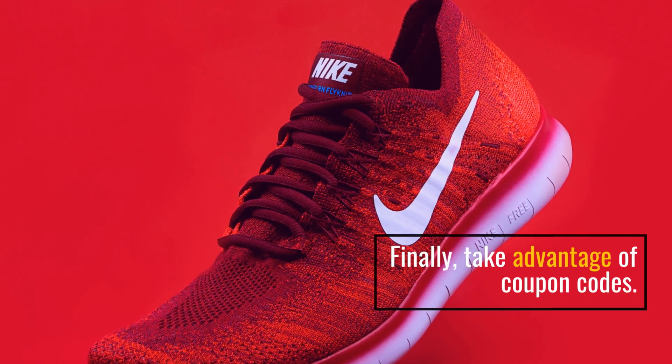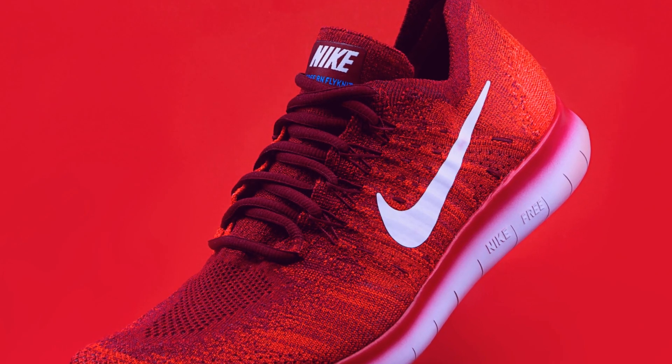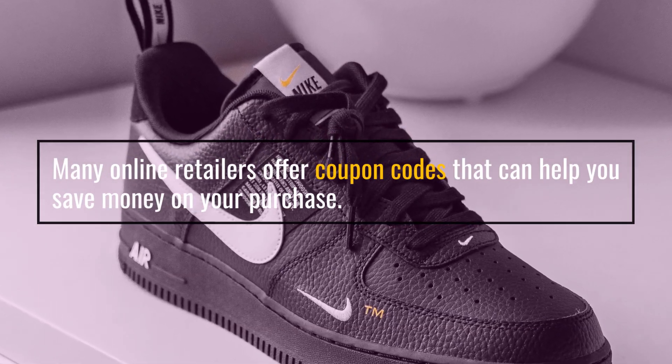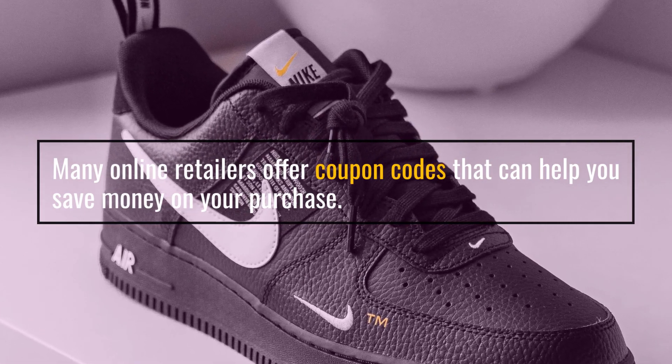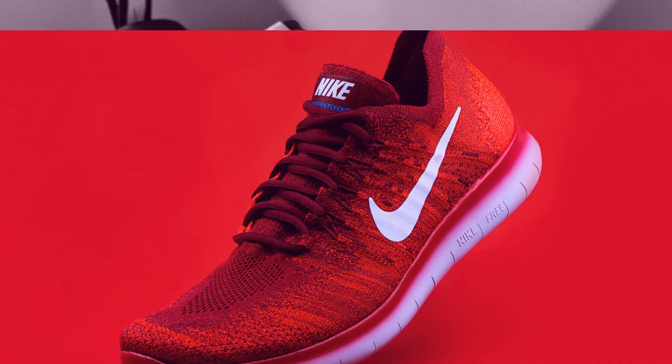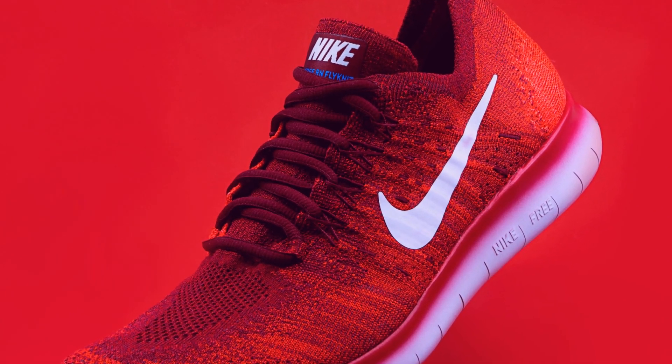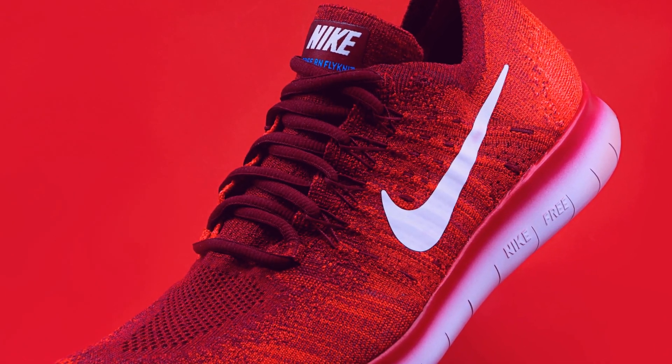Finally, take advantage of coupon codes. Many online retailers offer coupon codes that can help you save money on your purchase. Always check the store website before you make your purchase, as some coupon codes may only be valid for a limited time.